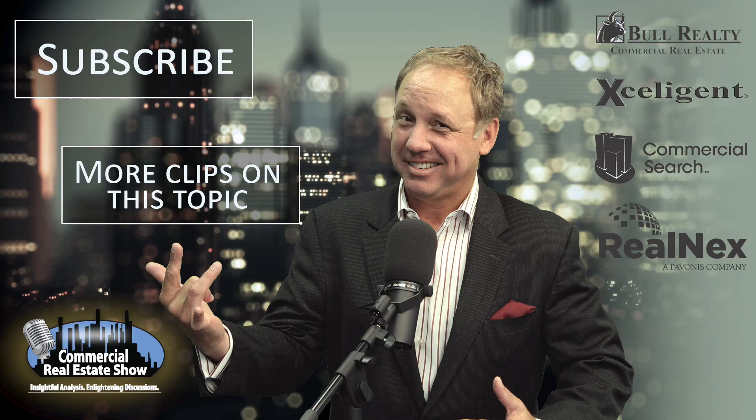Dana, thanks for joining us today. Thank you for having me, I appreciate it. Michael Bull with The Commercial Real Estate Show, brought to you by Bull Realty Commercial Advisors — a great place to do business. Visit BullRealty.com.